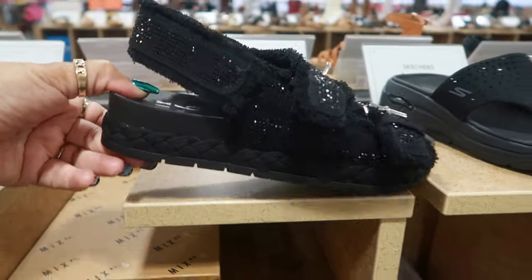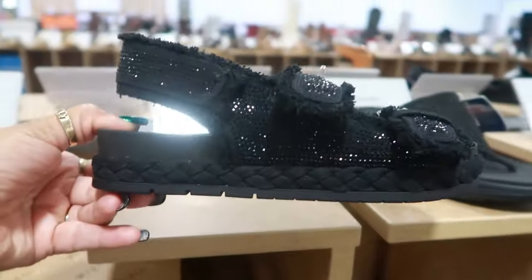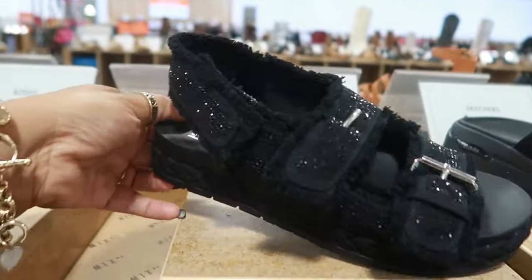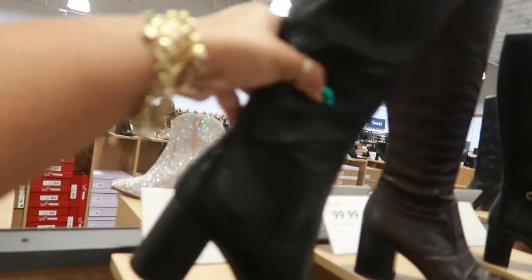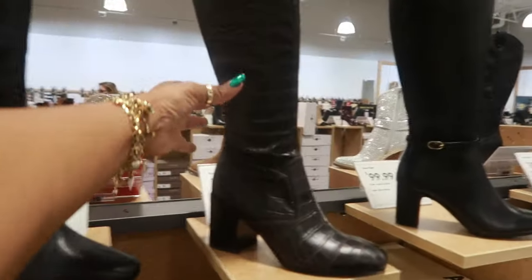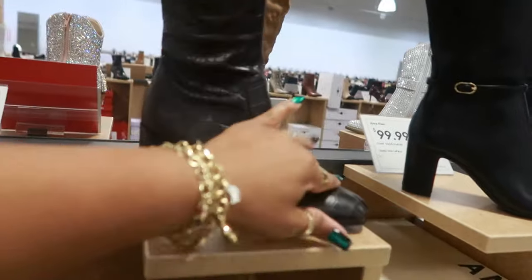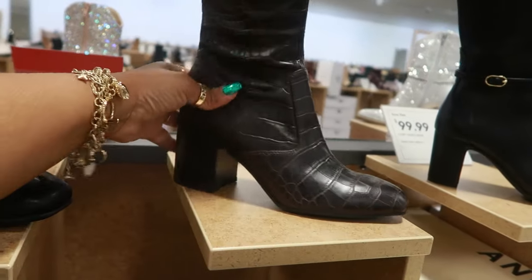Look at this one. Mix Number 6 — those straps — and it's all blinged out for $49.99. $80. Aerosols. This boot is heavy. $100. I hope that's something on the inside making it be that heavy.